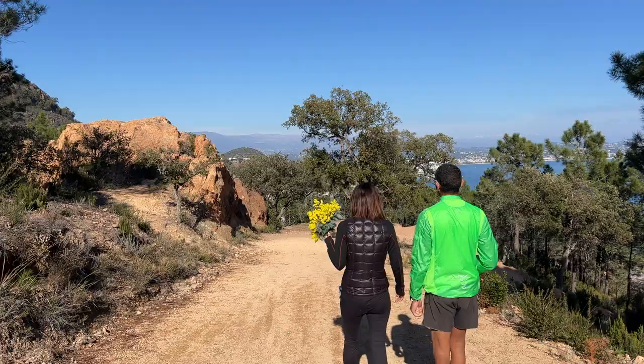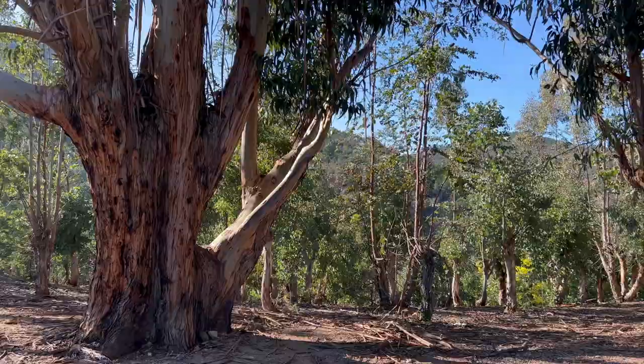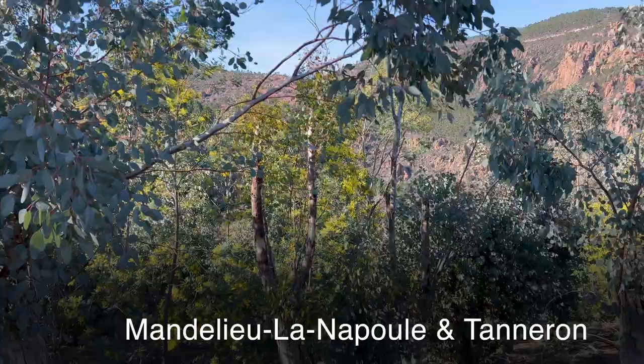Similarly, eucalyptus trees have encroached upon parts of our département, notably in the area around Mandelieu-la-Napoule and Tanneron, displacing indigenous flora.